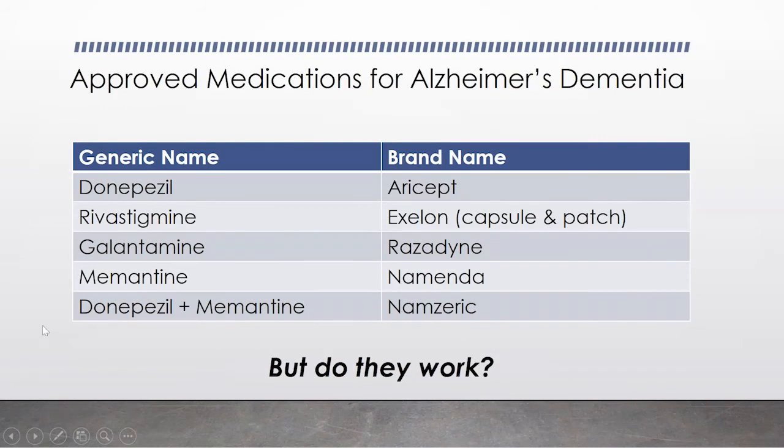So what do we have for Alzheimer's dementia? These are all approved just for Alzheimer's dementia, though we do use them in other types of dementia. Rivastigmine is also approved for the dementia associated with Parkinson's disease. The first three are the cholinesterase inhibitors — donepezil, rivastigmine, and galantamine — approved for mild to moderate dementia; donepezil also for more severe dementia. Memantine (Namenda) is approved for moderate to severe Alzheimer's and is mostly used in combination with one of the three above. There is also a combination product, donepezil plus memantine, which is Namzaric.